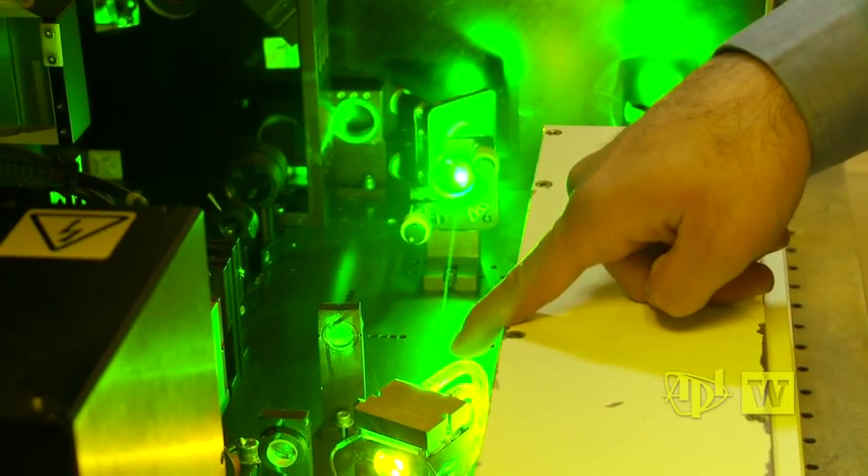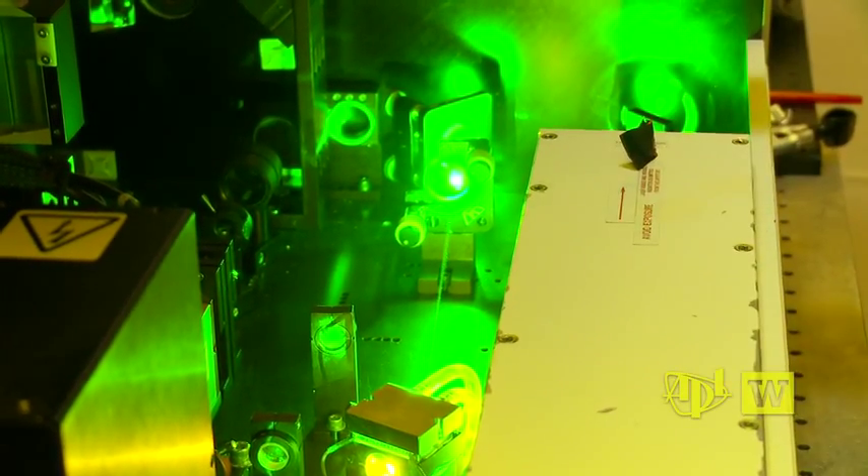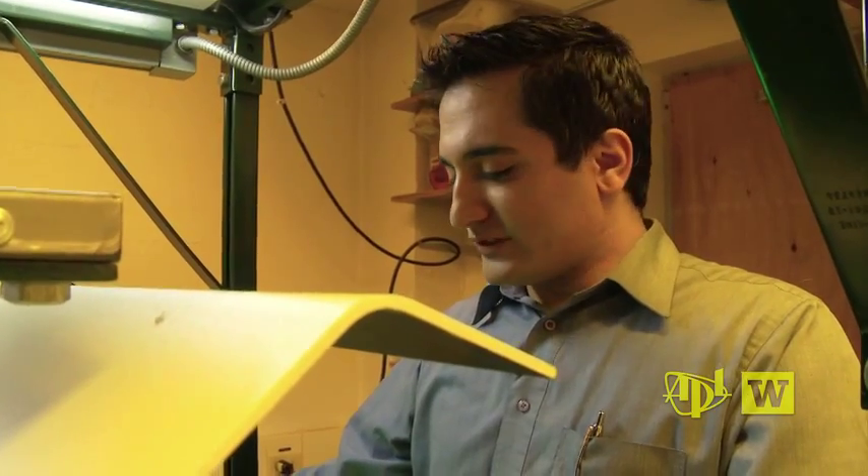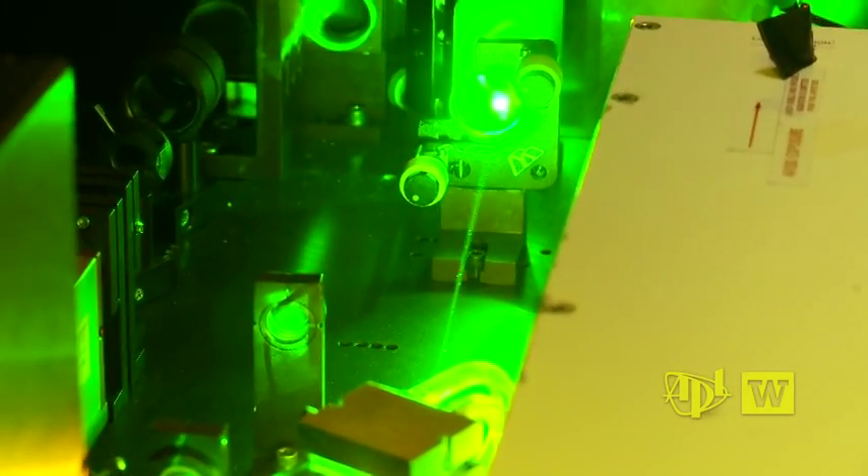At the Applied Physics Laboratory at the University of Washington, we're looking at the femtosecond regenerative amplifier laser. Researcher Hassan Arba is exploring a new approach to burn diagnostics.